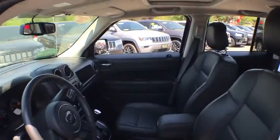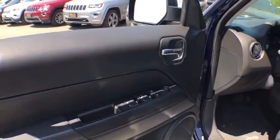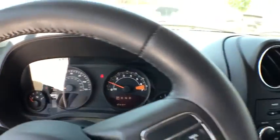Here are some of this vehicle's great options: traction control, anti-lock braking system, keyless entry, stability control, steering wheel audio controls, leather-wrapped steering wheel, adjustable steering wheel, power steering.